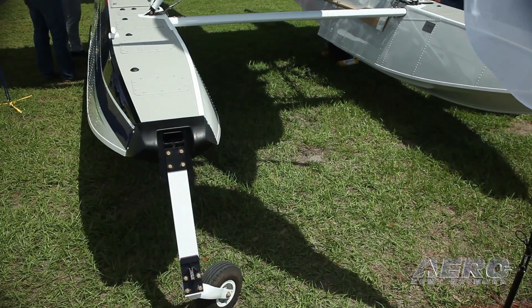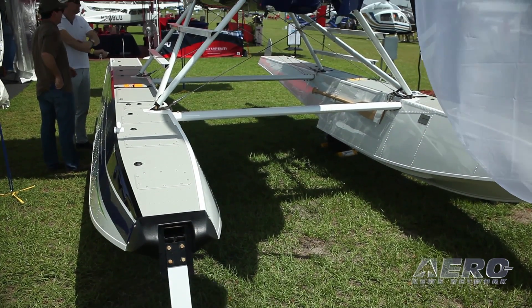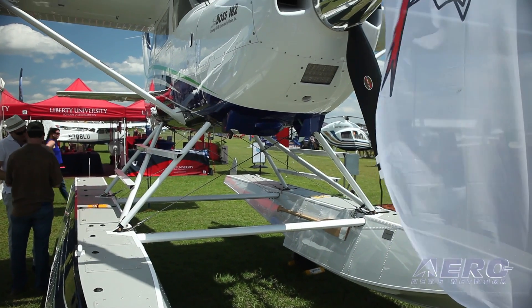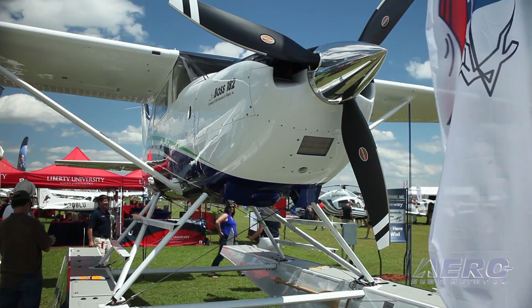They put a composite prop on this airplane as well. How does that affect the performance and noise level? The propeller has passed noise testing with no problem. The prop weighs about 20 pounds less than the standard aluminum propeller. It's 82 inches, and it's actually the hardest prop we've ever tested in the piston engine series.